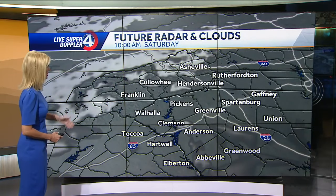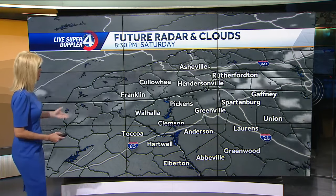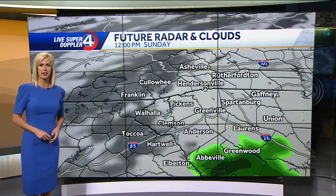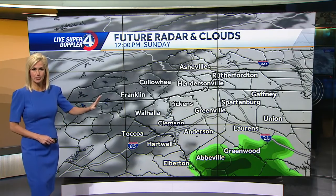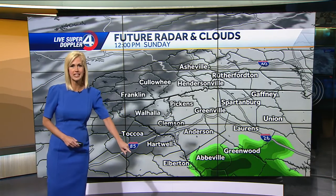Look at this. We'll start off with a few clouds early Saturday morning. By mid-morning we'll start to clear out, partly cloudy, and it's actually going to be a pretty nice Saturday afternoon. By Sunday, here comes some clouds as that frontal system continues its trek to the south.